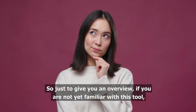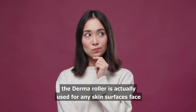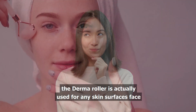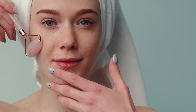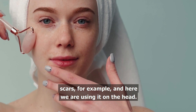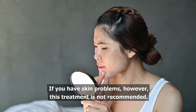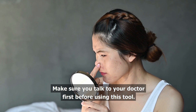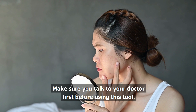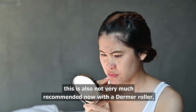Just to give you an overview: if you are not yet familiar with this tool, the Derma Roller is actually used for any skin surfaces — face scars, for example — and here we are using it on the head. If you have skin problems, however, this treatment is not recommended. Make sure you talk to your doctor first before using this tool. If you also have very sensitive skin, this is also not very much recommended.